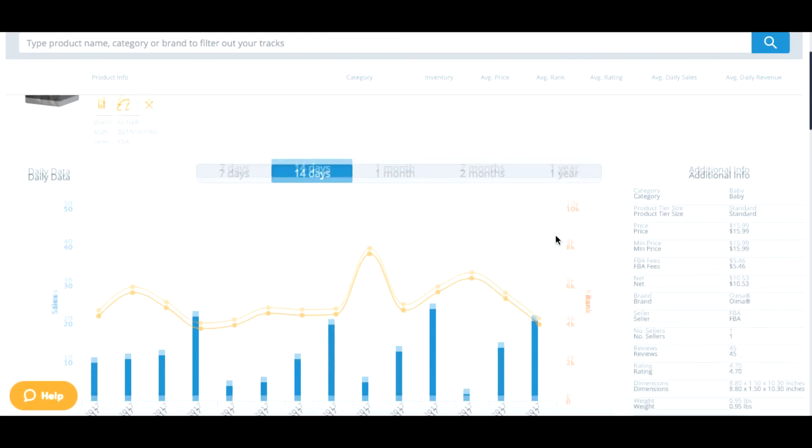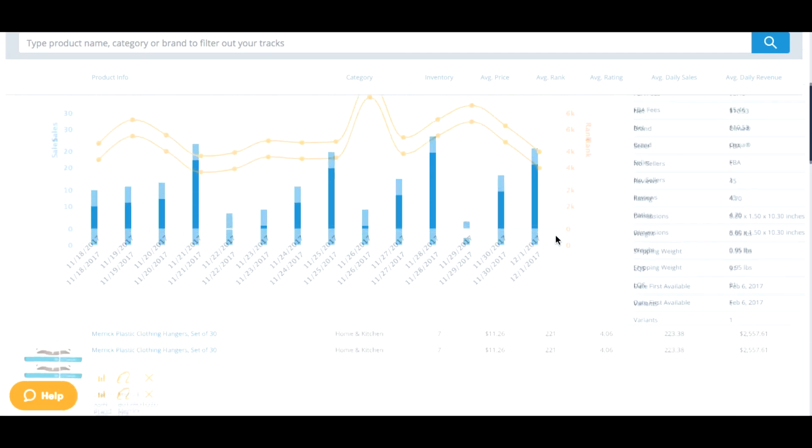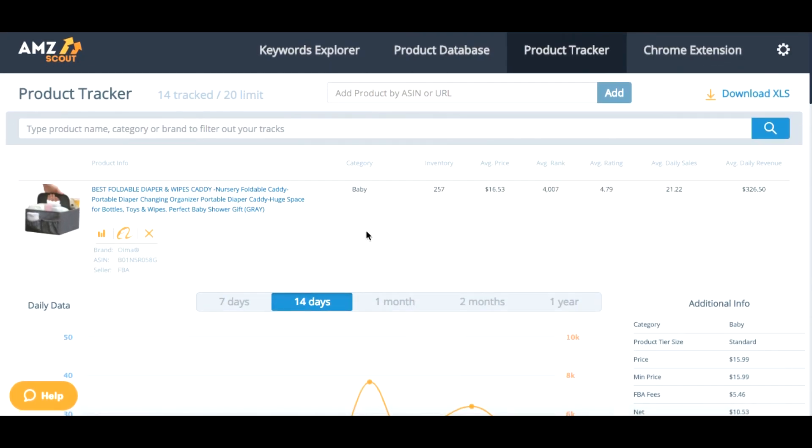That's about it — that's all I wanted to show you today. I think this could be a good product to sell on Amazon. You're welcome to track it and check out everything I just did on your own. You can ask me questions — it's easy to find me via email or on Facebook. Bye-bye!